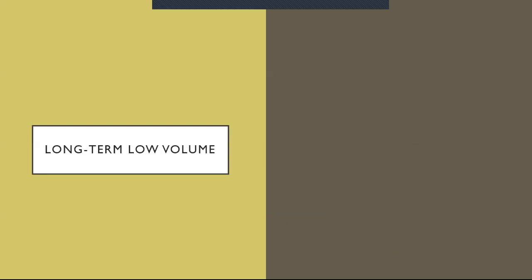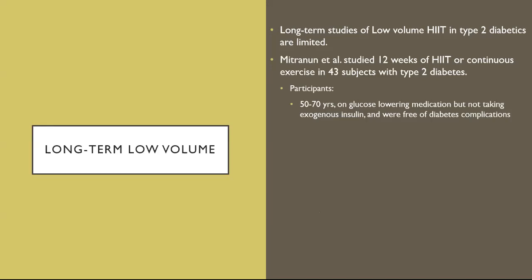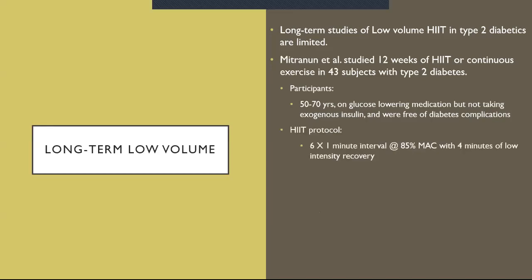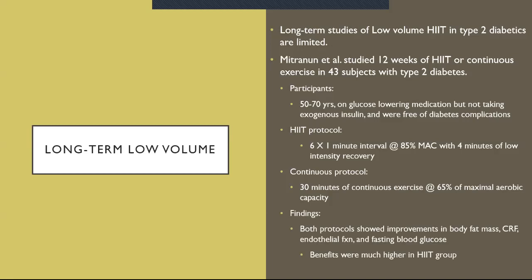Long-term low volume HIIT: long-term studies of low volume HIIT in type 2 diabetics are limited. Mitrinum et al. studied 12 weeks of HIIT or continuous exercise in 43 subjects with type 2 diabetes. Participants were 50 to 70 years old, on glucose-lowering medication but not taking exogenous insulin, and free of diabetes complications. The HIIT protocol was six by one-minute intervals at 85% of max aerobic capacity with four minutes of low-intensity recovery. The continuous exercise protocol was 30 minutes at 65%. Both protocols showed improvements in body fat mass, cardiorespiratory fitness, endothelial function, and fasted blood glucose, but the benefits were much higher in the HIIT group. Also, A1C only improved post-HIIT, which is interesting.